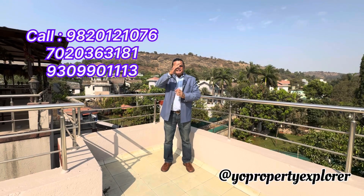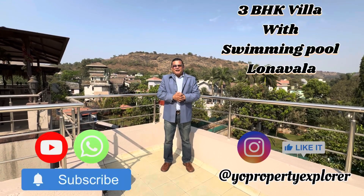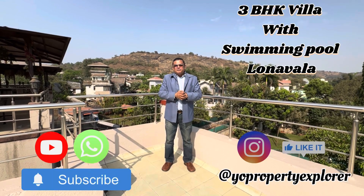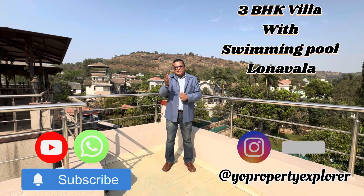Good day friends, welcome to my channel 'Your Property Explorer,' the one-stop shop for all properties. I've explored another one today in the heart of Lonavala. Before we get to all that, I'd just like to request you guys to like, subscribe and share — that's only if you really love my videos. Yes, I'm referring to this beautiful 3BHK villa. Let me give you a first-hand experience.